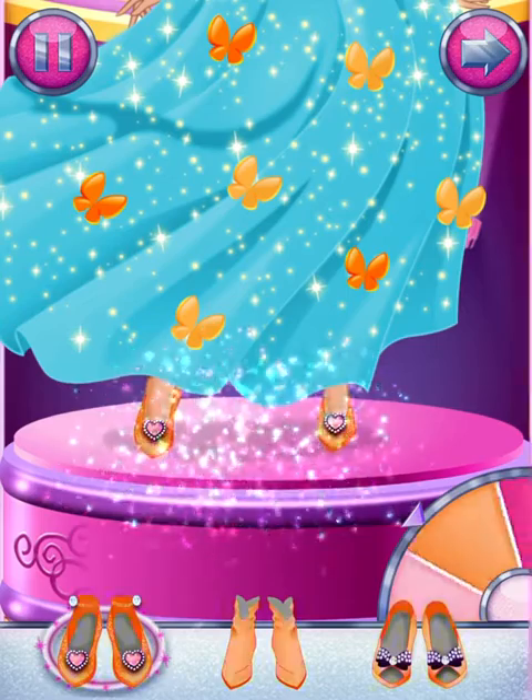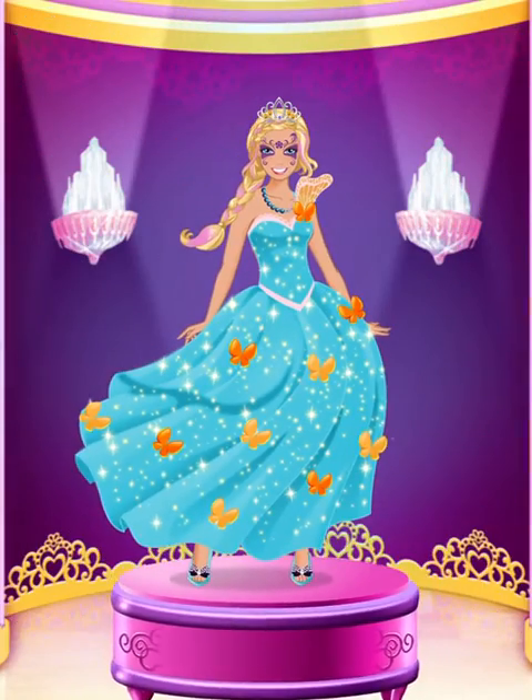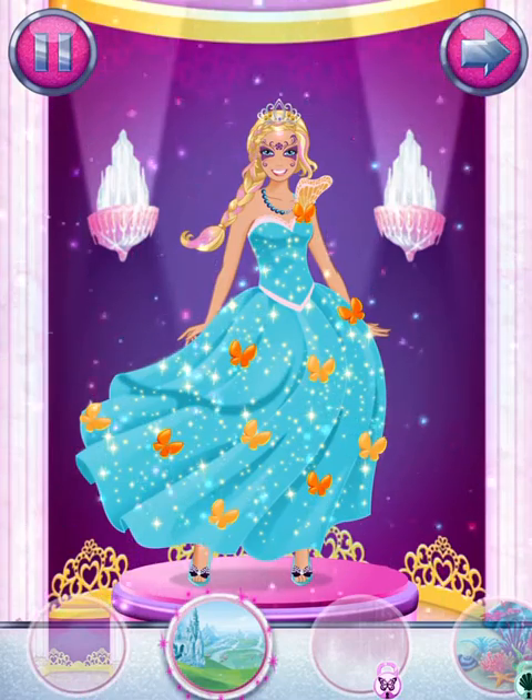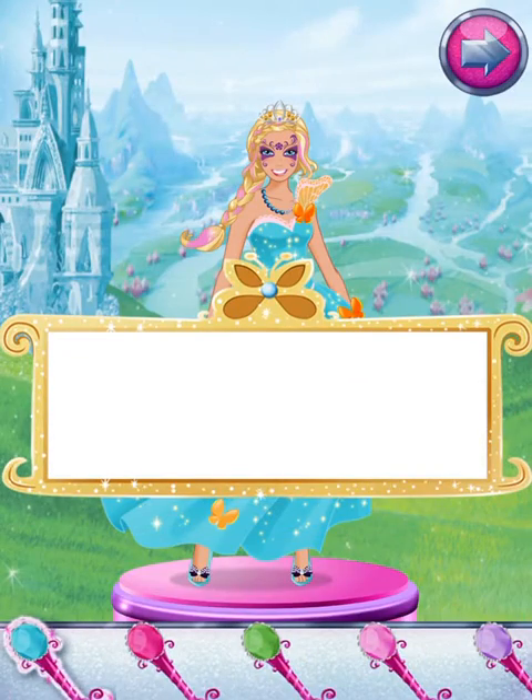Choose a pair of shoes, or some super boots. Check the scene. Choose a background for your magic scene. Almost done — just sign your name and tap the arrow.